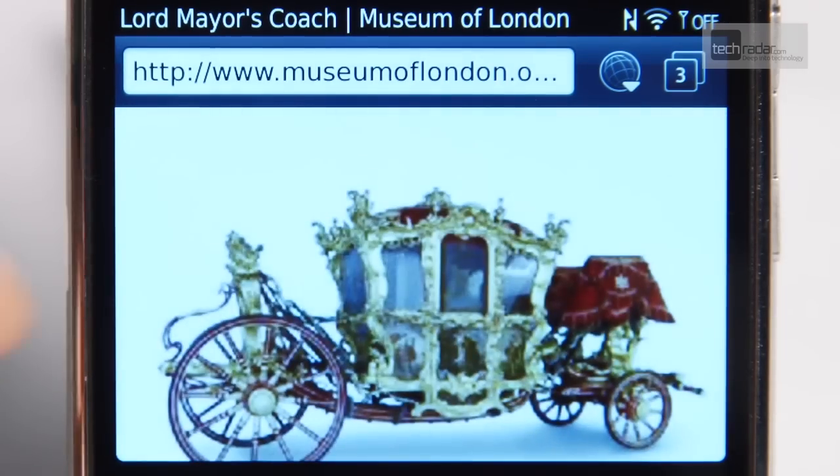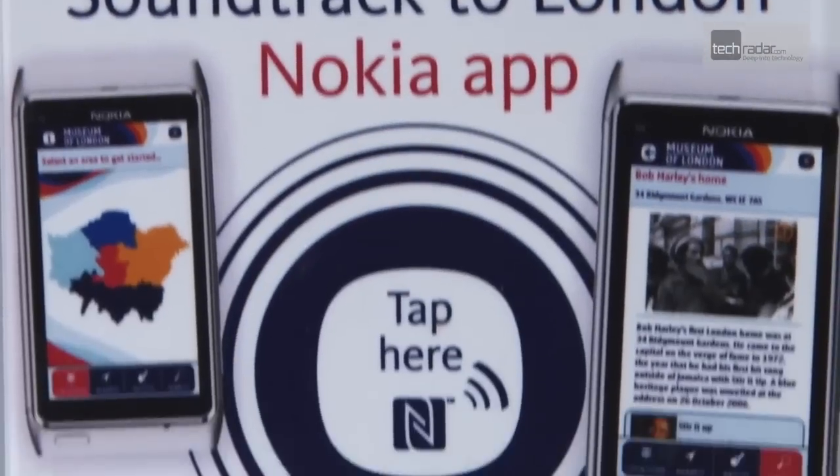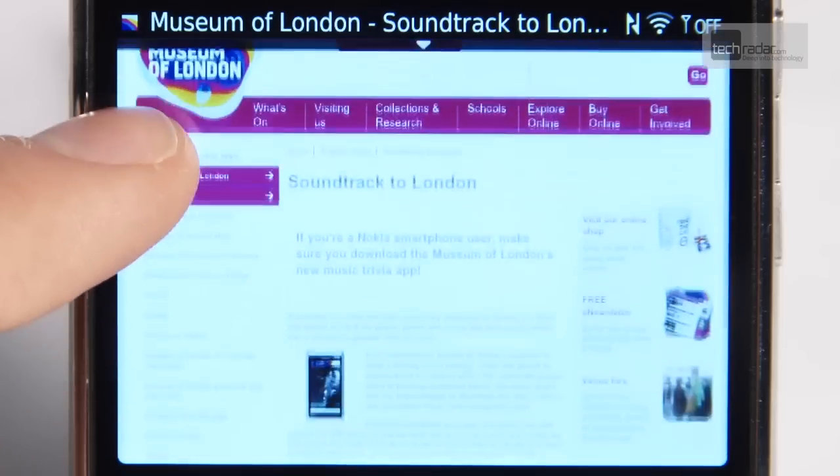London has an incredible story and we want to be able to tell that story in all sorts of exciting ways. Nokia was one of the companies that came to us to work with us on a new app — a smartphone app called Soundtrack to London. It's a free app and it unites the sights and sounds of London with actual places in London.